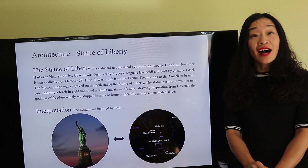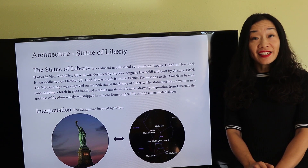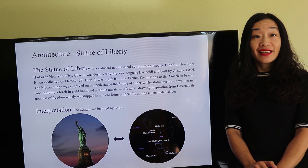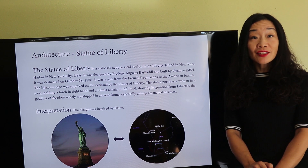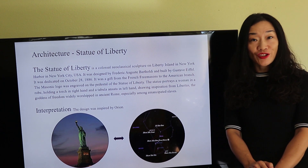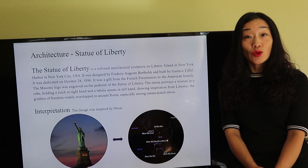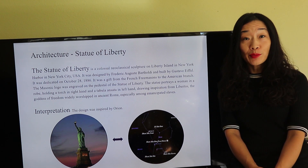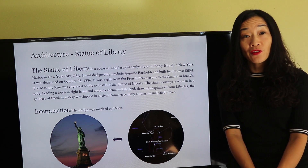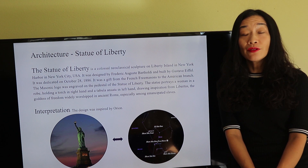The Statue of Liberty is on Liberty Island in New York. It was dedicated on October 28, 1886, as a gift from the French Freemasons to the American branch. The Masonic logo is on the pedestal. The statue is a woman in a robe, holding a torch in her right hand and a tablet and scepter in her left hand. The inspiration came from Libertas, the goddess of freedom in ancient Rome.